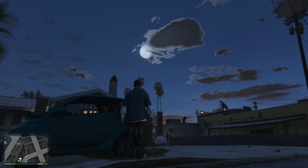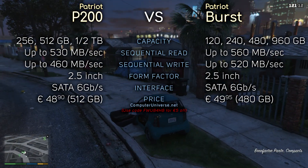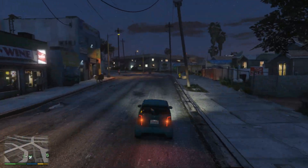Hey, what's up guys. So today we have more SSDs to compare, this time Patriot P200 with Burst. Specs are on the screen and here come the benchmarks. Enjoy.